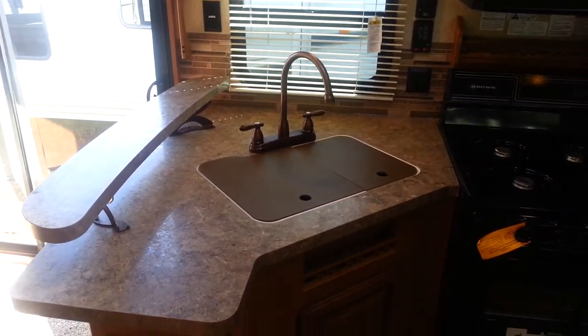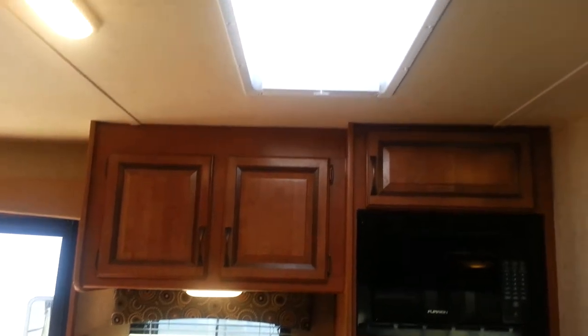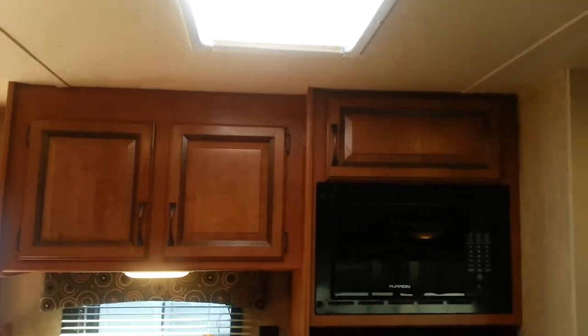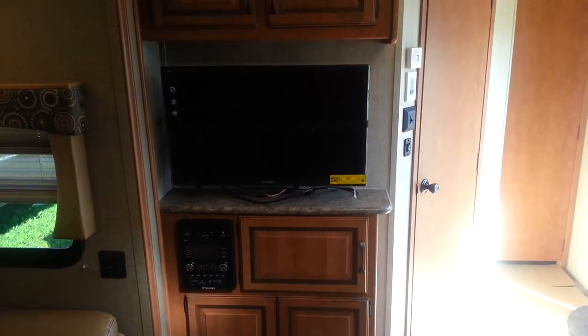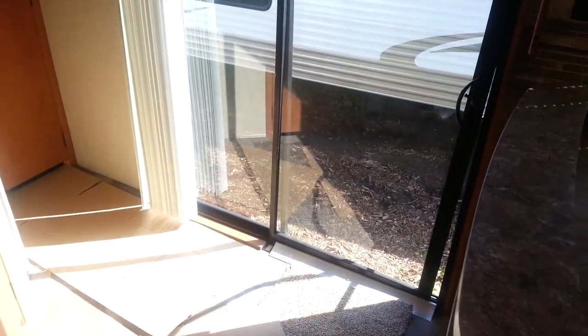You've got quite a bit of counter space, a 60-40 split sink with sink covers, and a bank of drawers underneath. There are overhead cabinets as well, and then you've got the kitchen skylight with a shade that pulls across it. There's also a wall-mounted high-definition flat screen TV with storage below and above. The nice patio door really brightens up the living area.